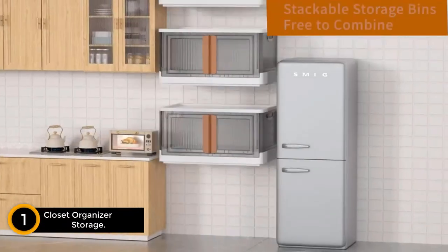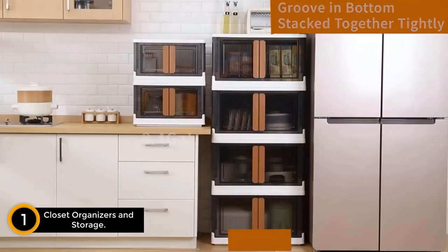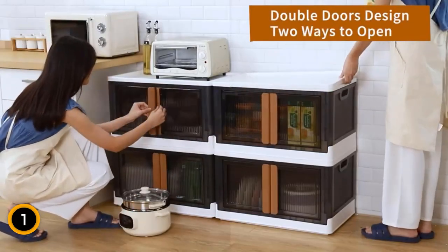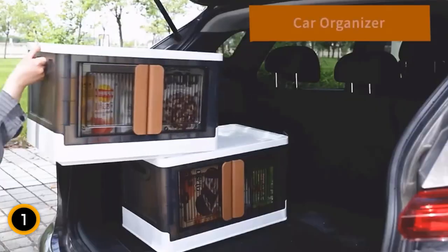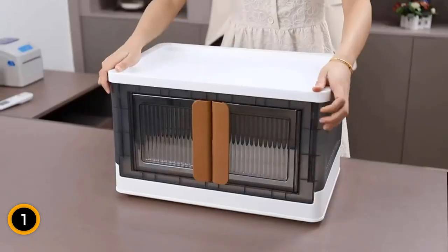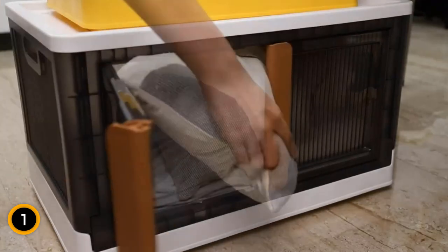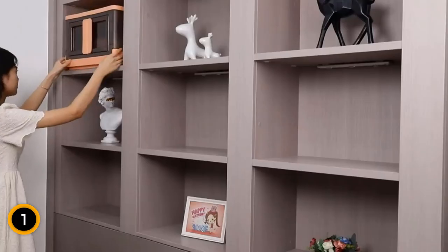Finally at number 1: Closet Organizers and Storage. Revolutionize your storage game with our closet organizers and storage solution — the trunk car organizer with lids and doors. Perfect for dorm room essentials or any space in need of streamlined storage, these 8.4-gallon collapsible stackable storage bins are crafted from durable plastic. What sets this storage unit apart is its unique design featuring lids and doors, providing easy access and a sleek aesthetic. Organize clothes, accessories, or miscellaneous items with versatile efficiency. The collapsible and stackable design ensures space-saving convenience when not in use. Say goodbye to clutter and welcome a stylish and functional addition to your closet organization journey.